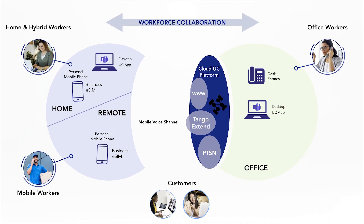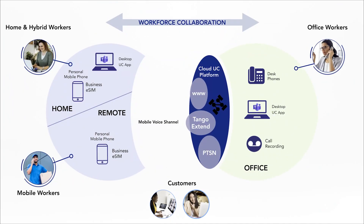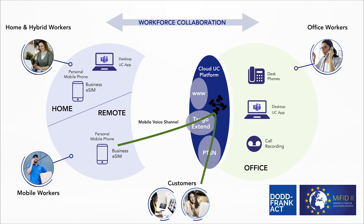Now workers on the go, working remotely or away from their desks, can use their own mobile phones and communicate like they're carrying their desk phones with them. All those business calls are routed through the company's UC platform so the company can enforce security policies and even record calls for compliance purposes.